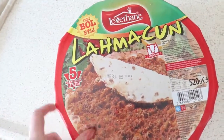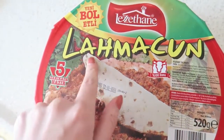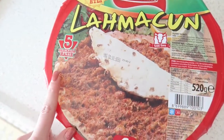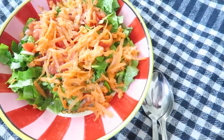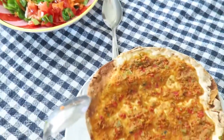We bought this at Bim and we're going to try it out — it's like a Turkish pizza, a lahmacun. I've never tried it from Bim before. So this is how the lahmacun looks, and we also got a salad that I need to mix still. So this is our evening dinner.